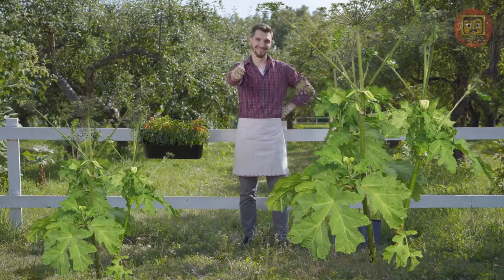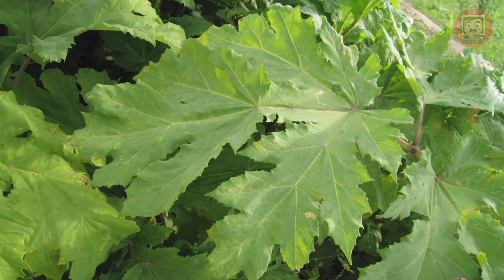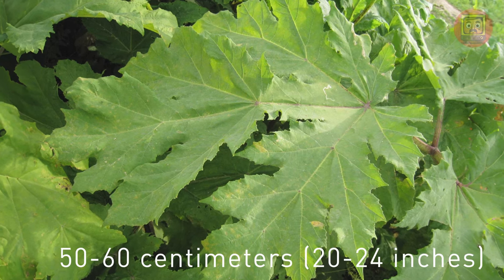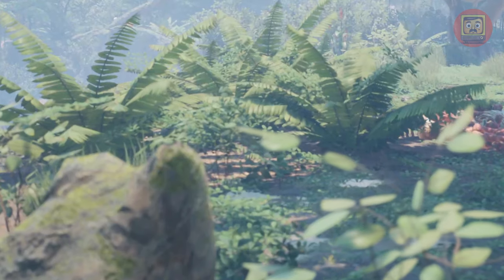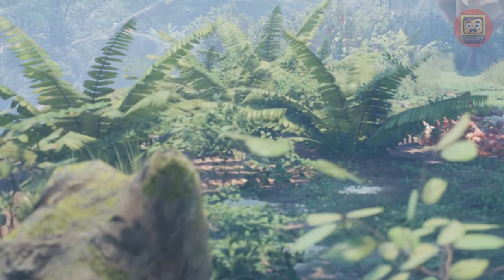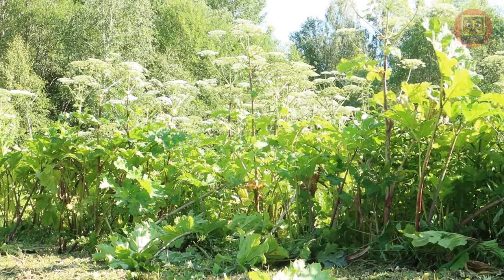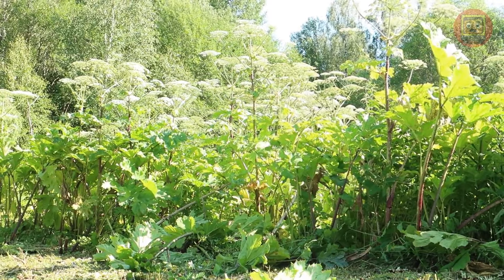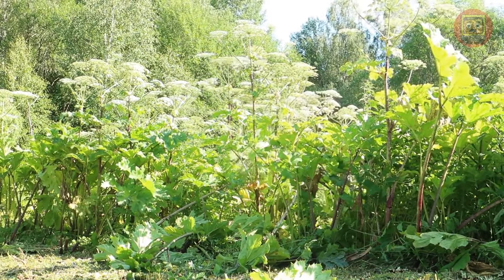Imagine you're gardening and all of a sudden Heracleum Sosnowskyi — a handsome plant with giant leaves 50 to 60 centimeters (20 to 24 inches) long — like scenes from the movie Jurassic Park appears on your property. You'd probably think, 'What an unusual and exotic guest.' But here's the catch: this green giant is an uninvited guest with toxic manners.